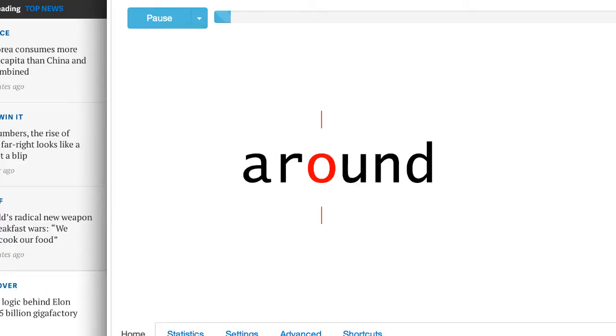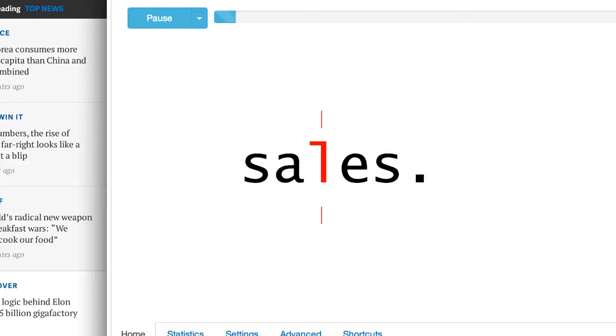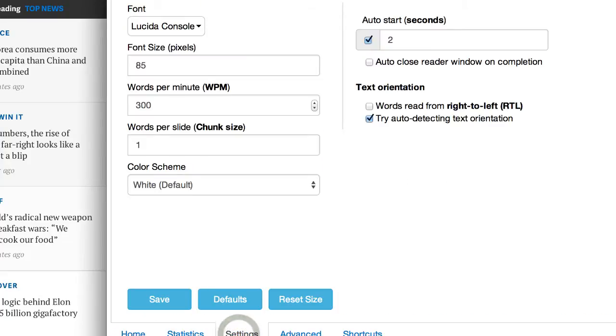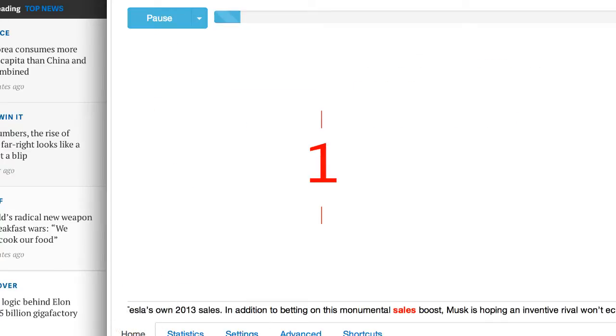But when you go left to right, up and down, your eyes get tired and you get distracted — it's harder to keep up. Let me show you what you can do with this technology. Let's just take it up to 600, which is about double the normal reading rate. Let's watch it now.